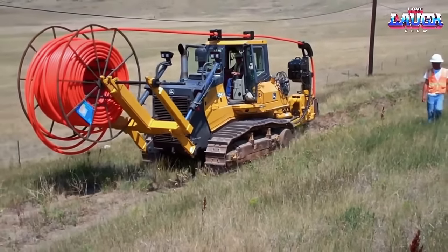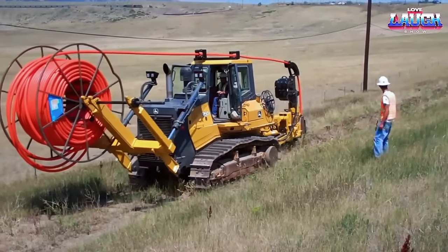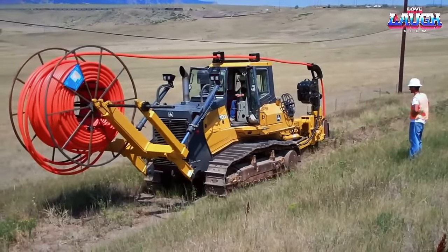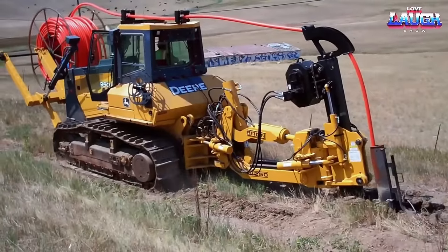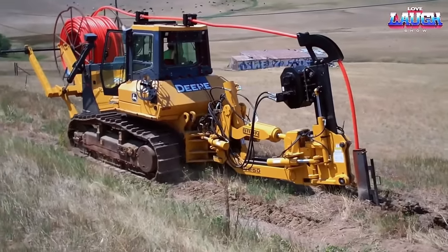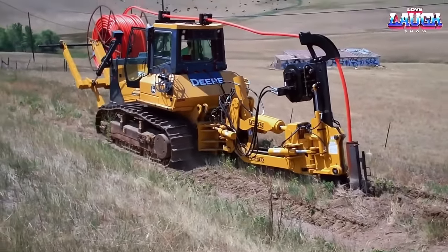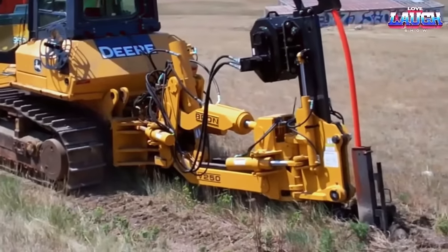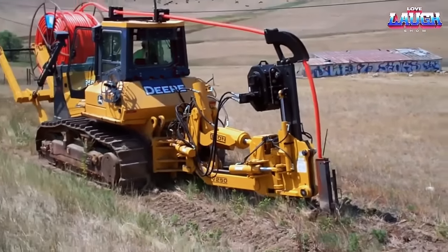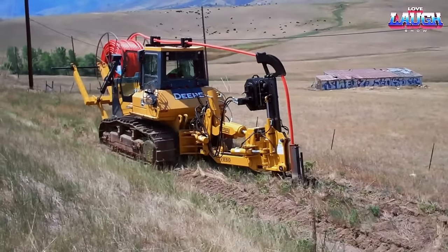The John Deere 950 J1 is a crawler-dozer designed for heavy-duty applications in construction and land management projects. This powerful machine is equipped with a 6.8-liter Powertech diesel engine that delivers up to 228 horsepower and can handle tough terrain with ease. The BRIN offsetting add-on vibratory utility plows are designed specifically for the installation of fiber optics, copper cable, conduit, and pipe at depths of up to 72 inches. These vibratory plows are ideal for use in all types of conditions, particularly when tractor power is limited, and are equipped with heavy-duty blades and a powerful vibratory mechanism for efficient and precise installation of utility lines.